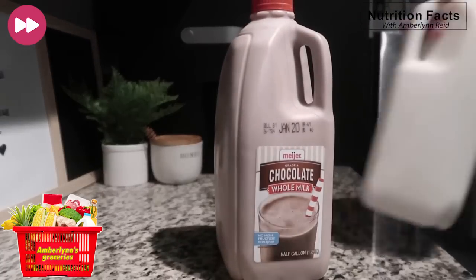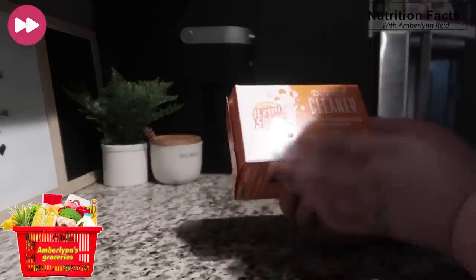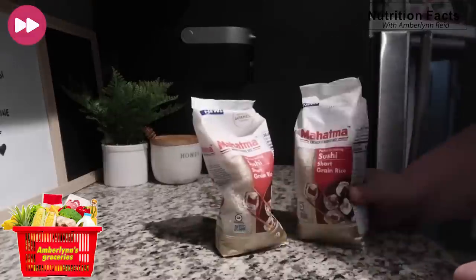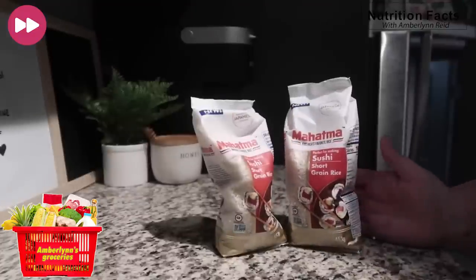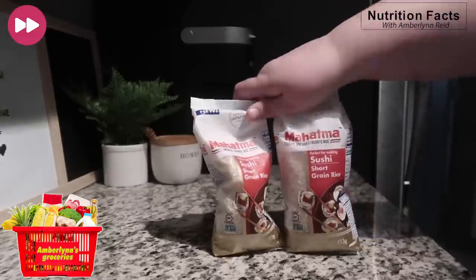Got some chocolate milk and some regular milk. Got some garbage disposal cleaner just to put in the sink, because sometimes the sink doesn't smell that great, so we got some of this to make it smell good. Got two things of sushi rice, which is like sticky rice, because we want to make our own wannabe sushi bowls — or what are they called — salmon poke bowls.